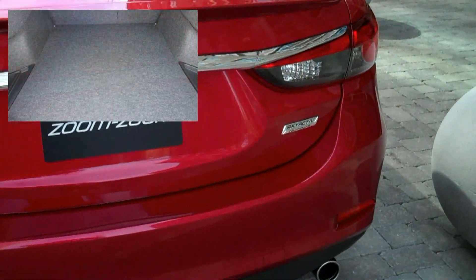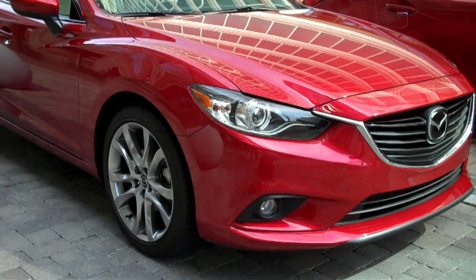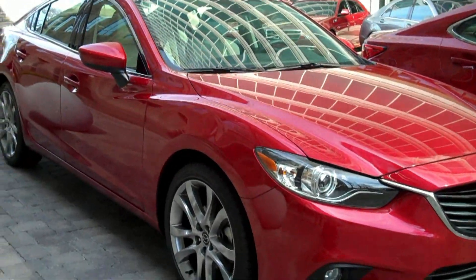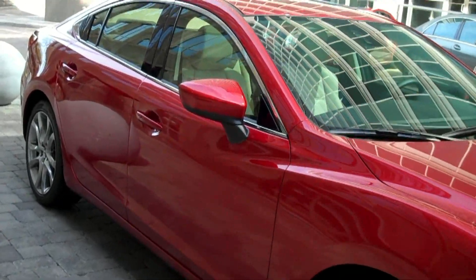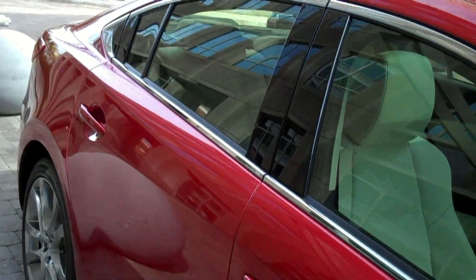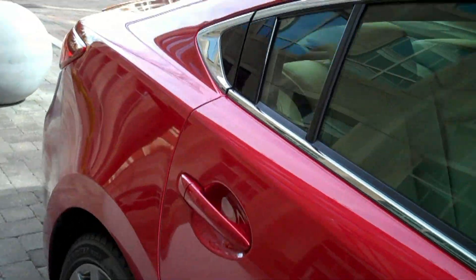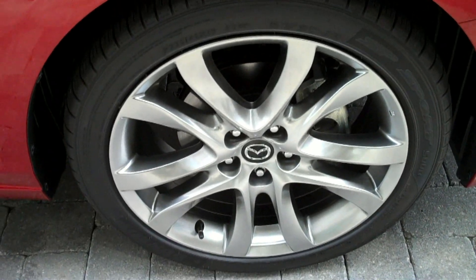Around back, the 6 has 14.8 cubic feet of trunk space and dual exhaust down below. Mazda's Skyactiv suite of features enables the automatic version to achieve 38 miles per gallon highway from the 2.5 liter, 184 horsepower engine. And muscular fenders flare to hold the optional 19-inch alloy wheels and tires.